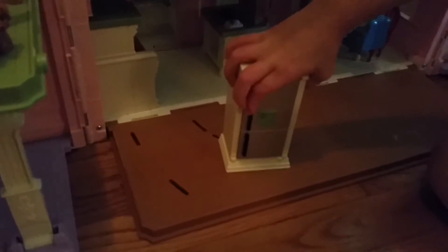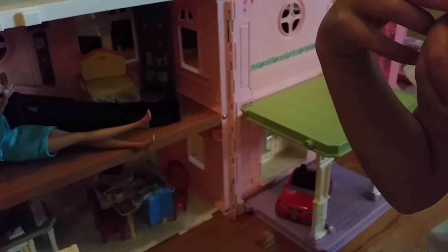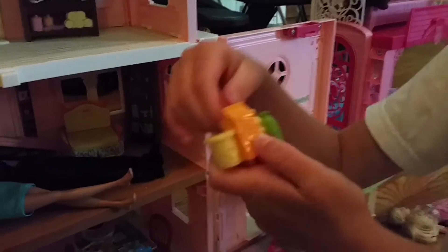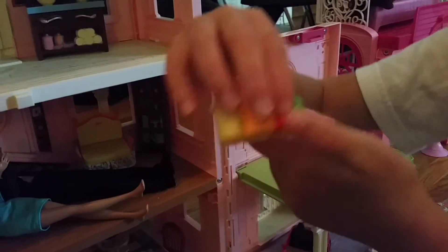And here is a washing machine that you wash dishes with. And here is the refrigerator. And it has cheese in it, lemon in it, orange juice, and here is like a Gatorade bottle.